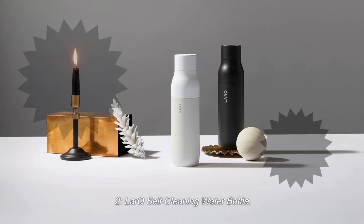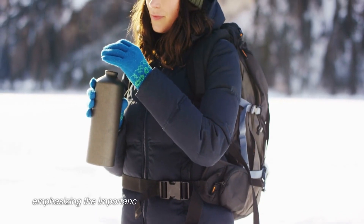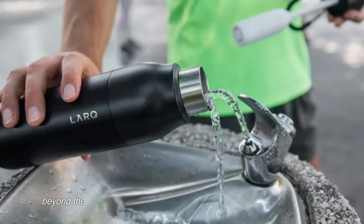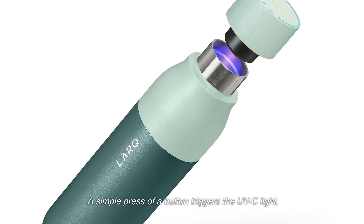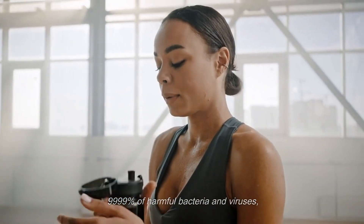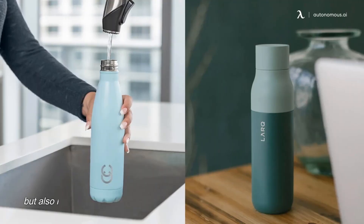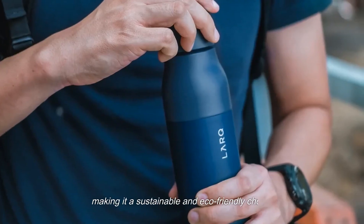2. LARQ Self-Cleaning Water Bottle. The LARQ Self-Cleaning Water Bottle is an essential companion for students, emphasizing the importance of staying hydrated while ensuring optimal health. Equipped with advanced UV-C LED technology, this remarkable water bottle purifies the water and sanitizes the bottle's interior. A simple press of a button triggers the UV-C light, which efficiently eliminates up to 99.9999% of harmful bacteria and viruses, safeguarding the quality and safety of the water you drink. This cutting-edge purification process reduces the need for constant bottle cleaning or disposable plastic bottles, making it a sustainable and eco-friendly choice.